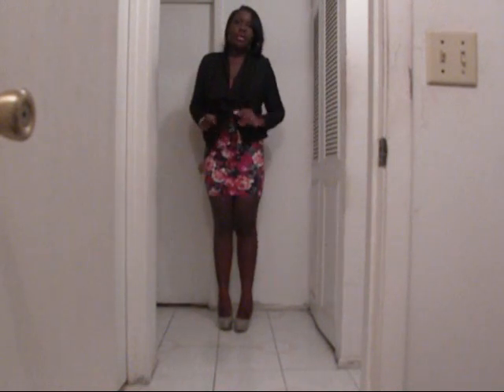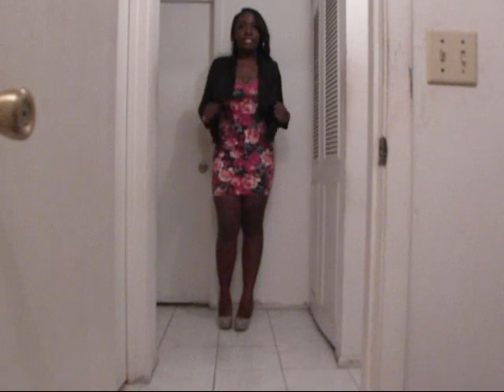I got this blazer from Charlotte Russe. I was going to say nothing I have on is from Forever 21, but I'm lying — my shoes and my earrings are from Forever 21. I'm trying to move out of the Forever 21 range slowly but surely, even though I just bought something from there today.